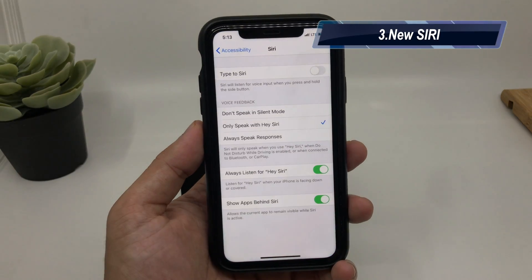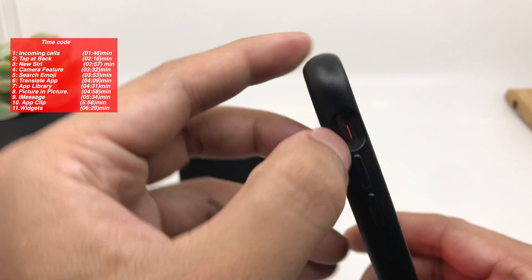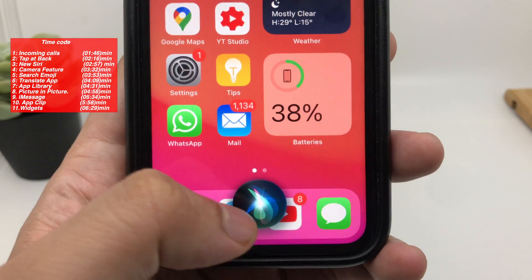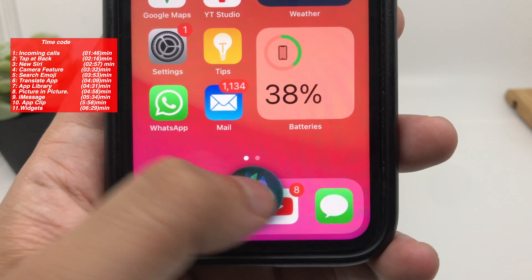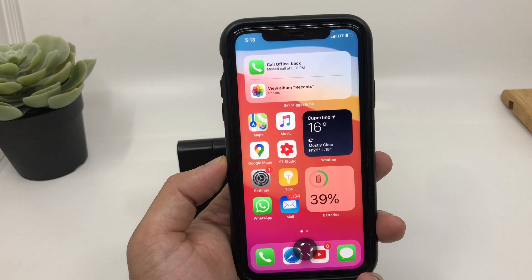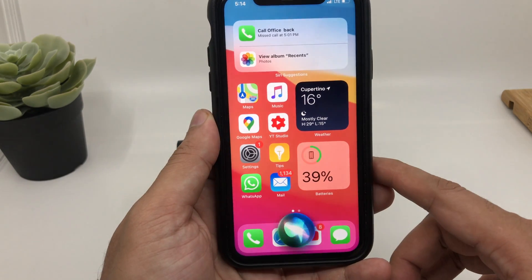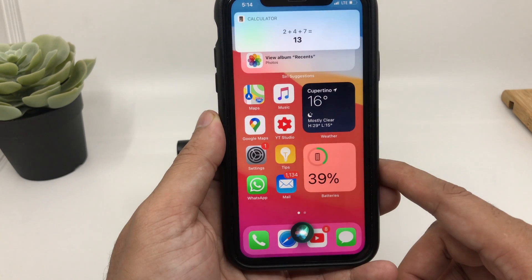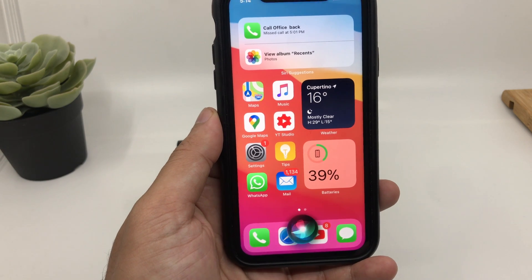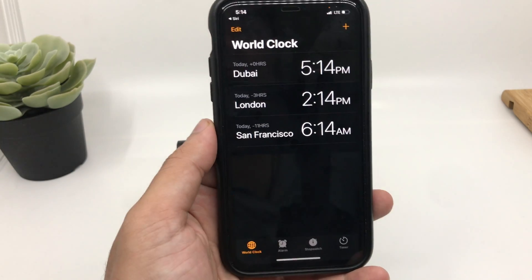New Siri. With every iOS update there are new improvements in Siri, and the same goes for this year. Now when your phone is in silent mode and you enable Siri, it will work silently. It also has a beautiful new animation. For example, you can ask 'What's the time in Doha?', 'What is 2 plus 4 plus 7?', or 'What is the time in Los Angeles?' — and Siri does not take over the whole screen like before, allowing you to keep doing your work while using Siri.